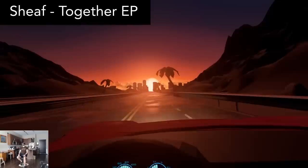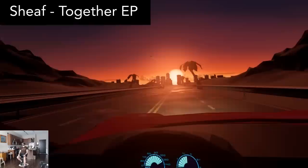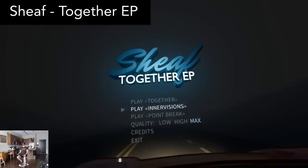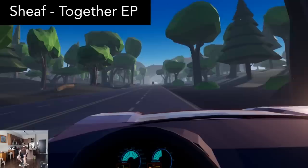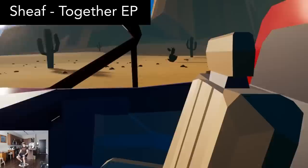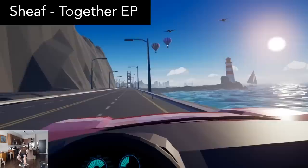And speaking of music experiences, Sheaf Together EP is a series of gorgeous car rides driven by a musical backdrop of synthwave producer Sheaf. At the beginning, you may find yourself inside the ground, but just press R on your keyboard to snap back into position. It features three pieces of relaxing electronic music, each of which is a different journey while your car does all the driving. Just sit back and enjoy the ride. Out of all the non-interactive music experiences I've tried, this is absolutely my favorite one. It's incredibly well made, and I highly recommend it. Playing through all three tracks took me about nine minutes.